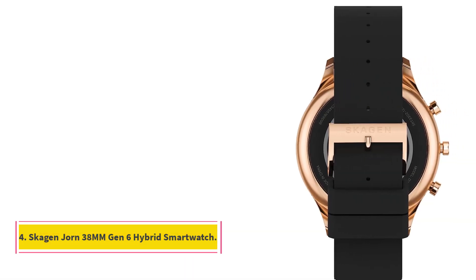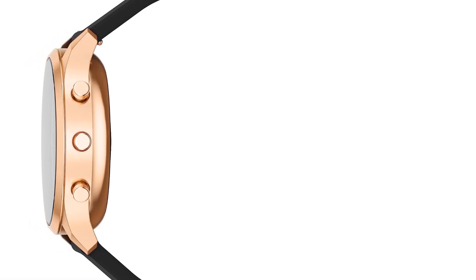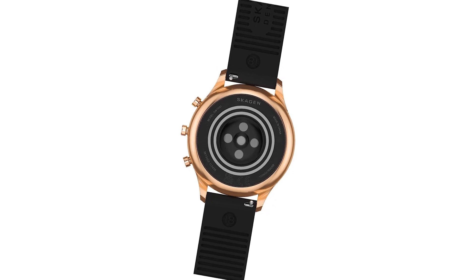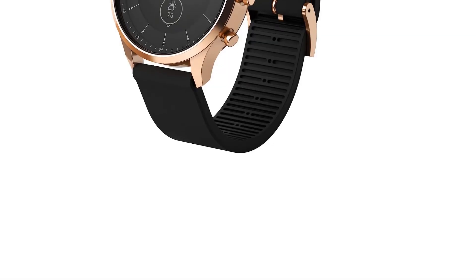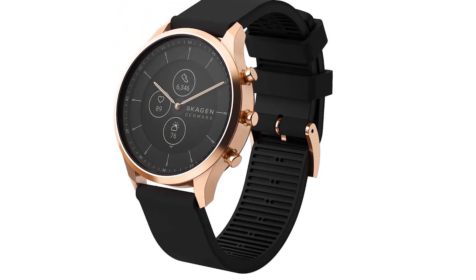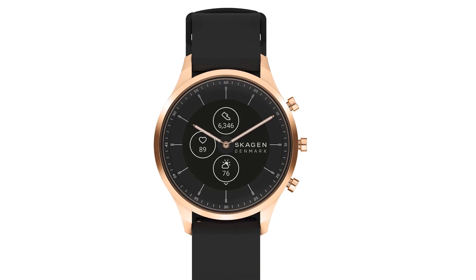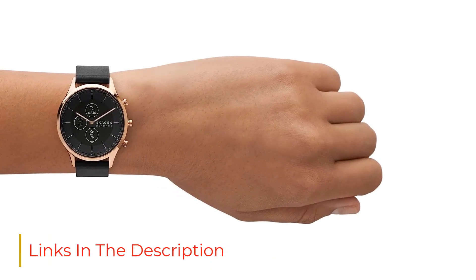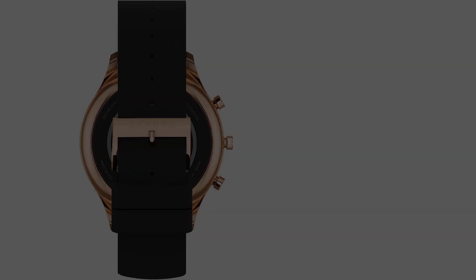Number 4: Skagen Jorn 38mm Gen 6 Hybrid Smartwatch. Skagen, the Danish-design-inspired imprint of Fossil, has a line of hybrid smartwatches called Jorn, which have been extremely good-looking watches. The hybrid design is a unique combination of classic watch looks with smartwatch features — the watch hands cleverly move out of the way so you can easily read the e-ink display. It comes in 38mm or 42mm sizes with different color and band options. The Jorn features a built-in microphone and Amazon Alexa support, letting you set timers, reminders, and ask questions. It's Android and iPhone compatible, so you can use its companion app with just about any phone.